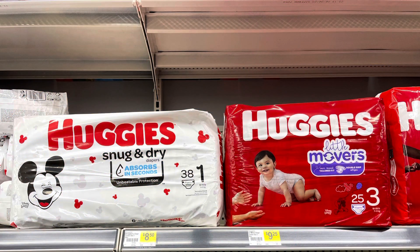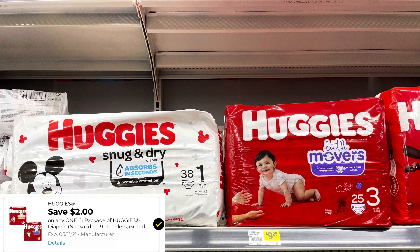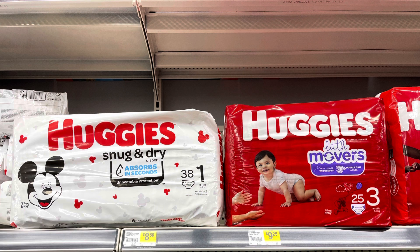The Huggies Snug and Dry is $8.50 and the Little Movers are $9.25. We do have a $2 digital coupon, so you'd pay $6.50 for the Snug and Dry or $7.25 for the Little Movers. But make sure you're checking and scanning these in store because it seems like the digital coupon does not attach to all sizes. Also check your Fetch Rewards — you may have a rebate on Huggies diapers.